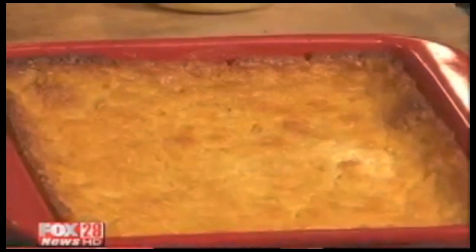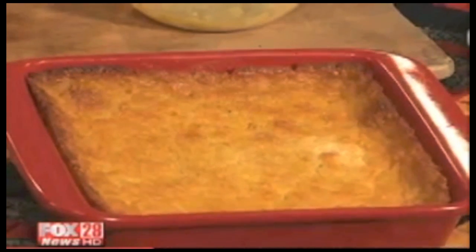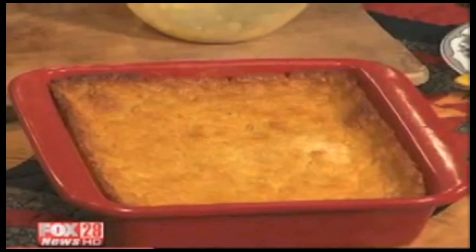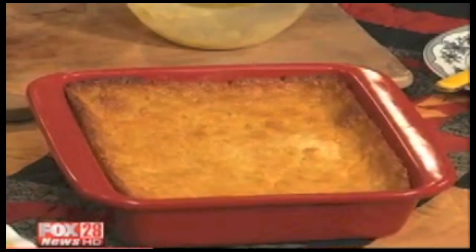It's a great side dish with turkey or ham or meatloaf or sloppy joes. And we were saying you could add some canned jalapeños in there for a little kick to it — whatever you really like. So it's awesome.